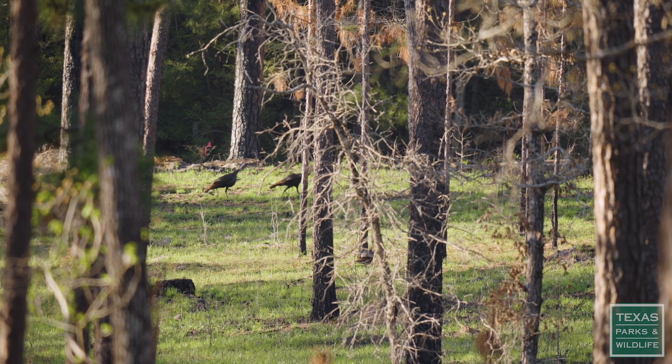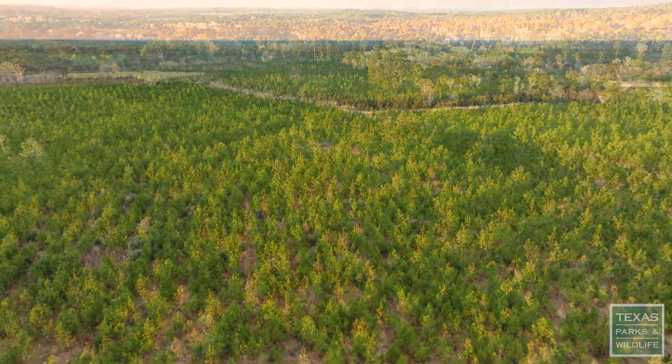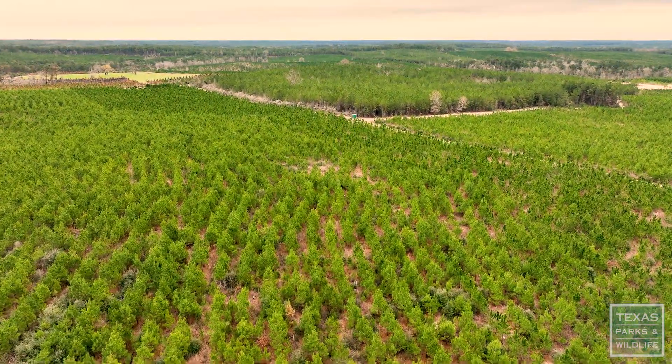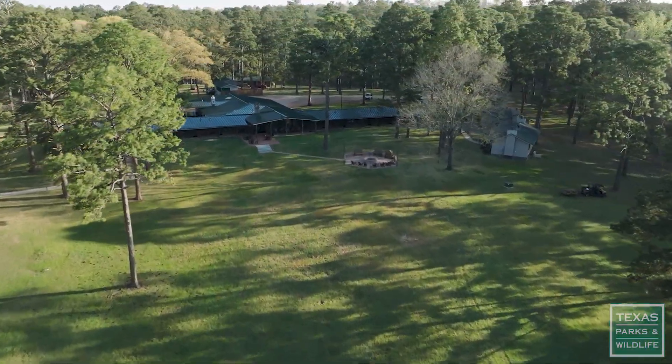Scrappin Valley is basically three landowners. There's Yellow Debbie, which is my family. There is Crest Natural Resources, which is the bulk of it. And then the eastern side is my son's company, Scrappin Valley Lodge.